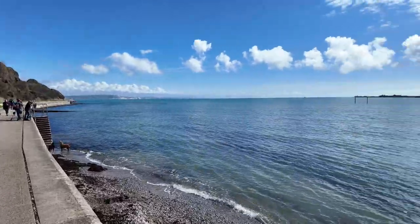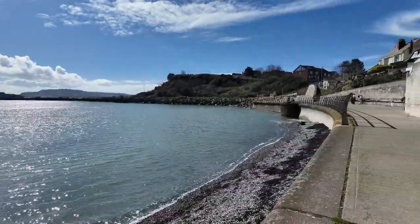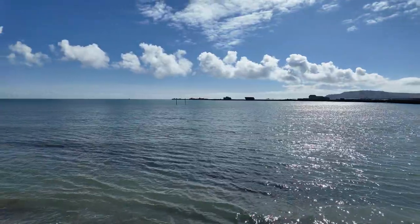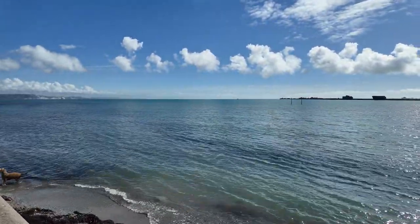Dog's in the water — look at that, lovely views. You definitely want to come down to Weymouth and visit Nothe Fort around here. It's had a big part to play in the war, apparently.